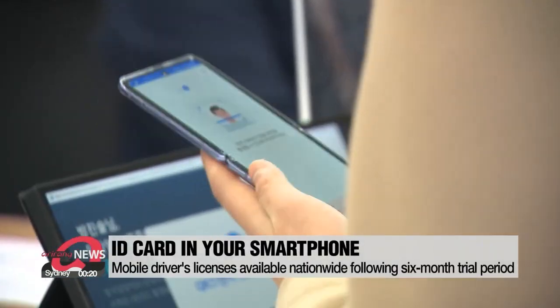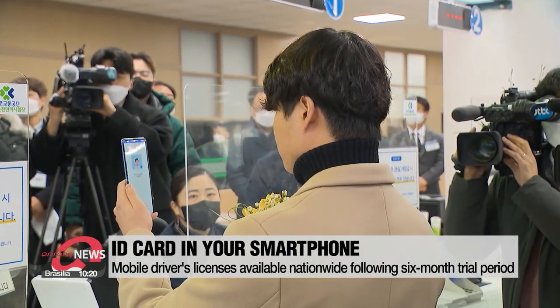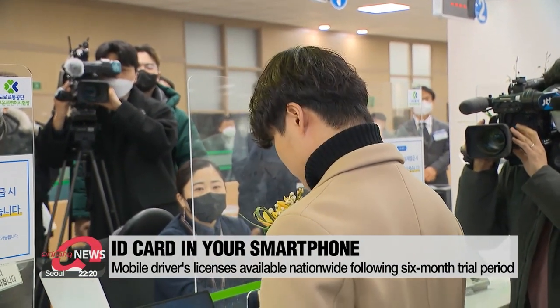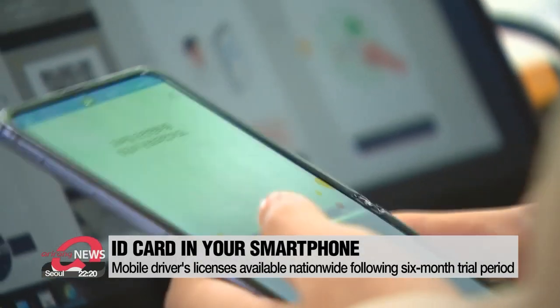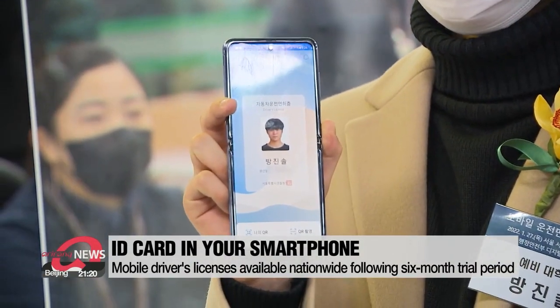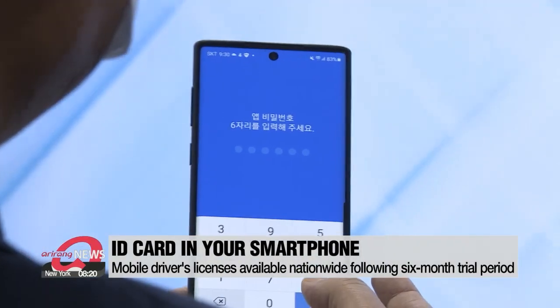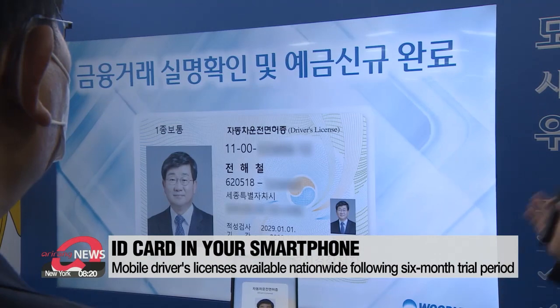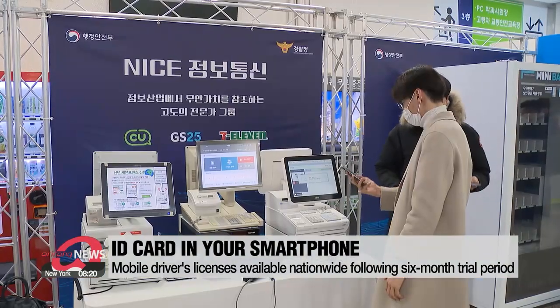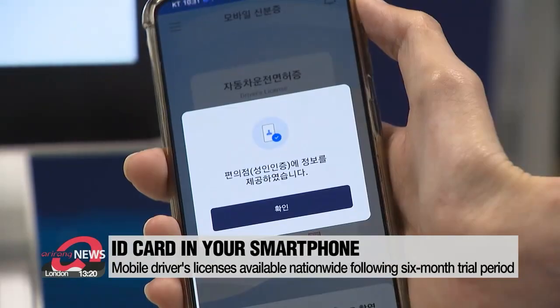Forgot your wallet? No worries. People in South Korea will no longer need one to hold their plastic ID cards, because IDs are set to go mobile, beginning with driver's licenses. After a six-month trial period, people will be able to prove their identity when making transactions at the bank or purchasing certain items in stores, using just their smartphones.